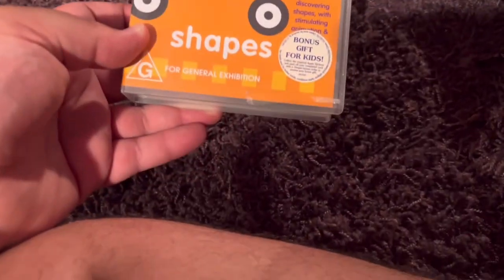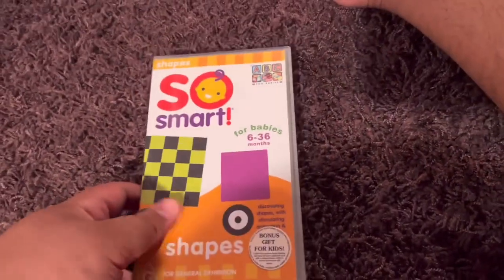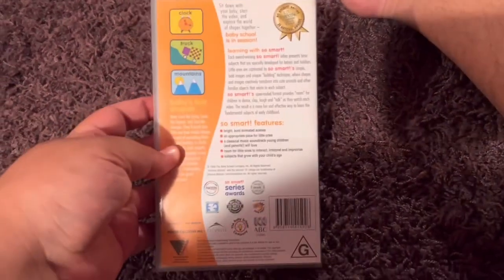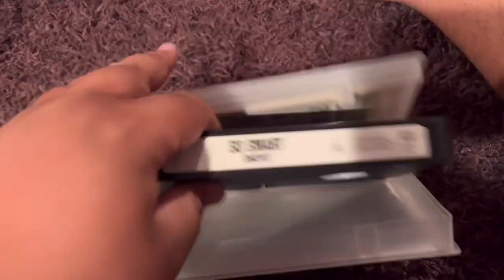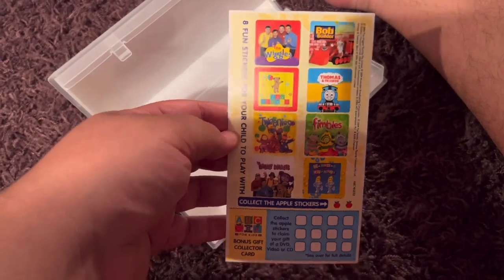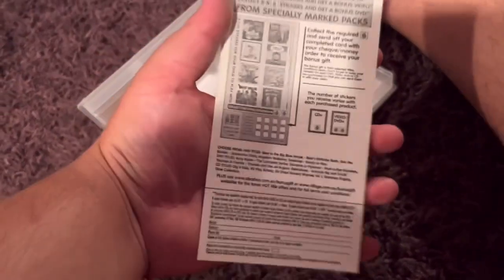Next up is So Smart for Baby Shapes 2004 VHS. Here's the front. Spine — no profile picture. The back. Here's the video. And actually inside, it shows a sticker card. And there's the back of it.